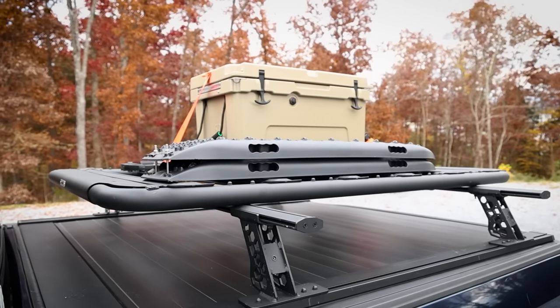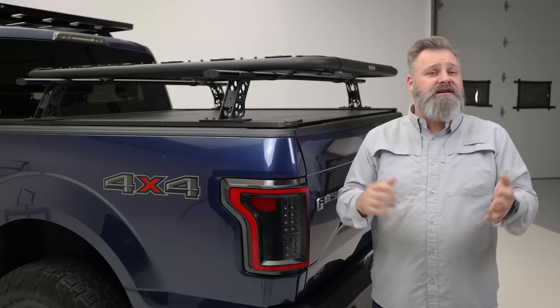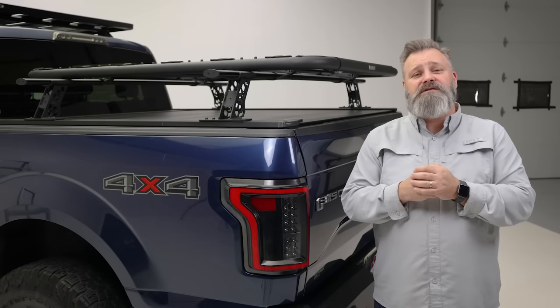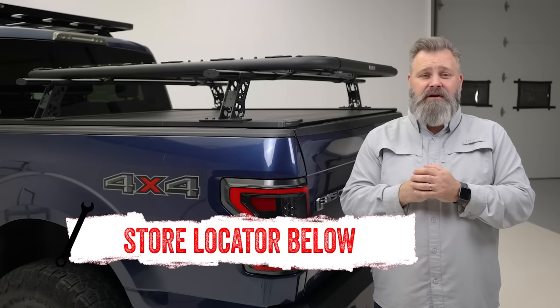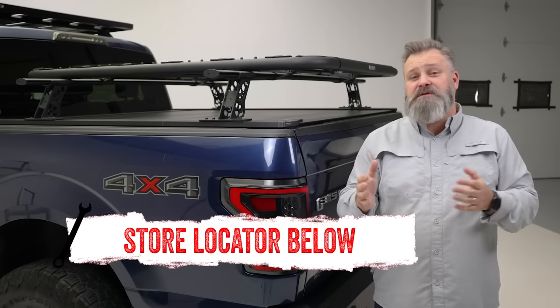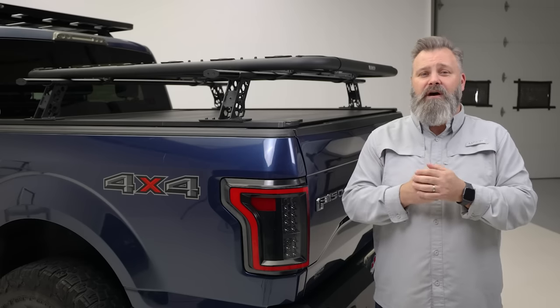That's more than enough strength to carry your tent, gear, or anything else you need to haul. If you're interested in purchasing the XRS crossbar system by Go Rhino or need help with installation, check out the store locator on the screen or in the description. Don't forget to subscribe for new videos every week. Thanks for watching, and we'll see you next time on In The Garage.